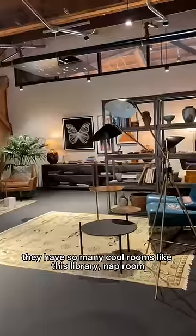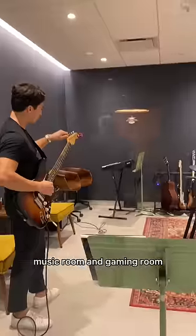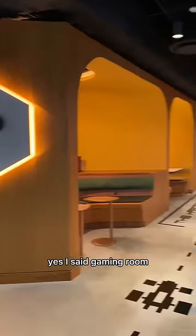They have so many cool rooms like this library, nap room, music room, and gaming room. Yes, I said gaming room.